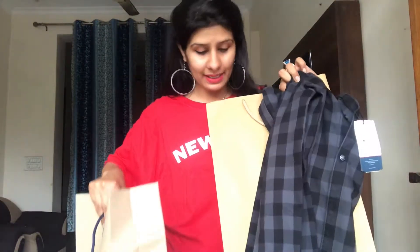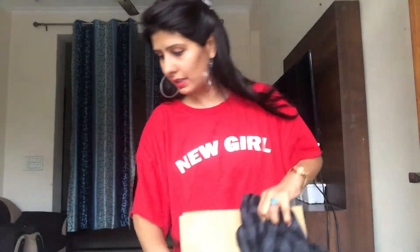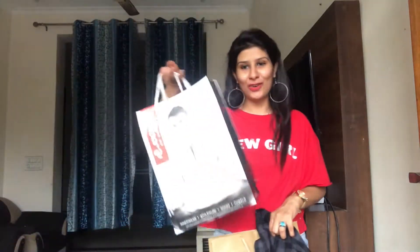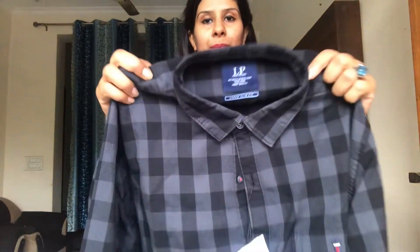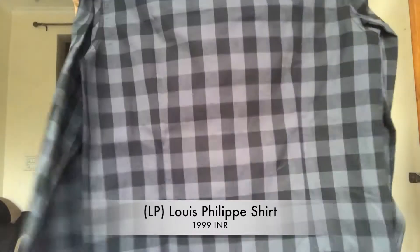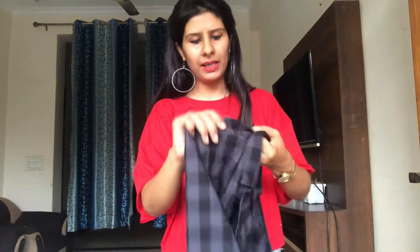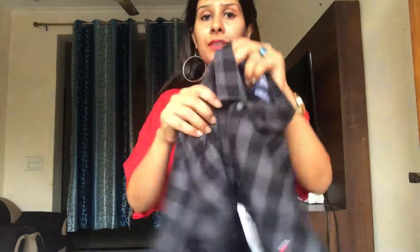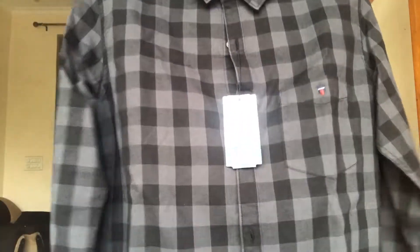Now what we have is from Pantaloons — specifically LP, which is Louis Philippe, an Aditya Birla brand. We got it from Pantaloons. I like this shirt — the checks pattern. Although the fabric is thick, it's not a very soft or summer fabric. It will be mostly used in winters or around October/September end. But it's a very good pattern to have so I made him buy it.